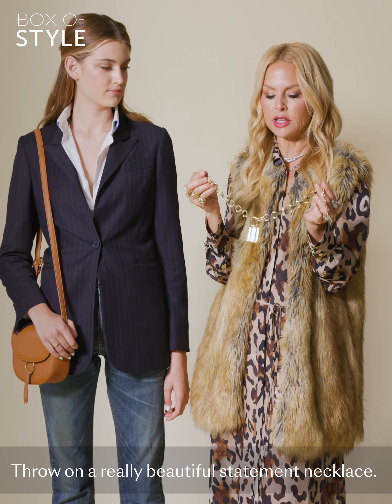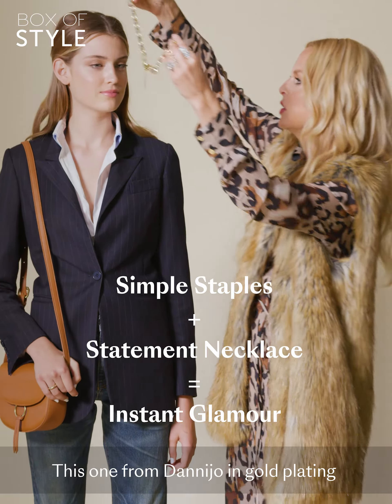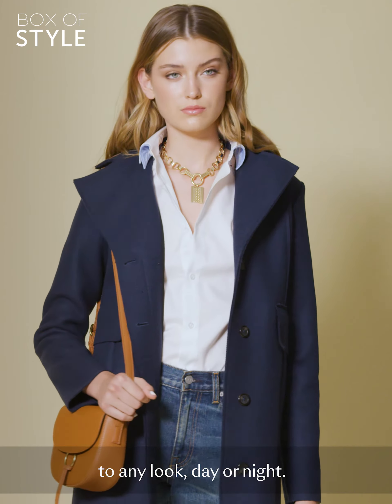Throw on a really beautiful statement necklace. This one from Danny Joe in gold plating instantly adds an amazing dose of glamour to any look, day or night.